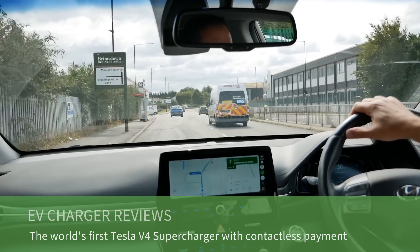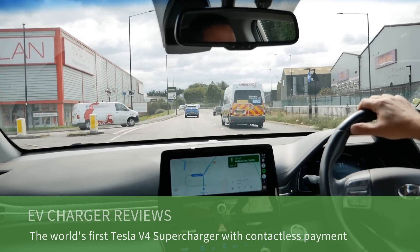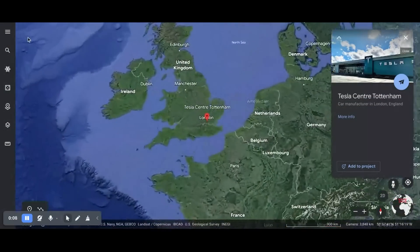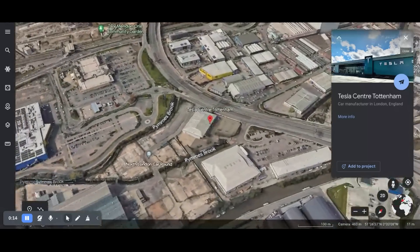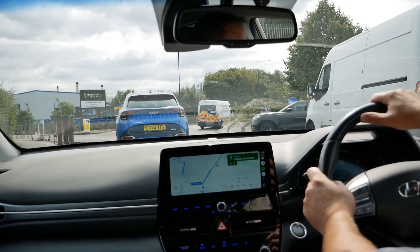So today I've come into London. It's the first day of the expanded ULEZ zone but I haven't come in for that reason. I've come to look at some new Tesla superchargers which have just opened and these are generating a lot of interest on social media, and I've come to show you why.